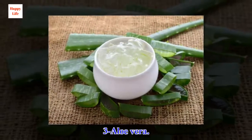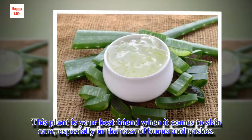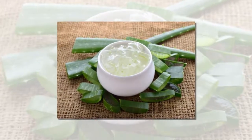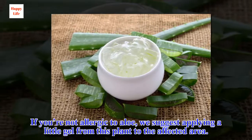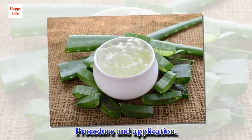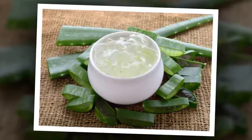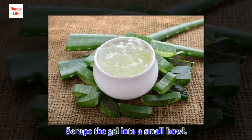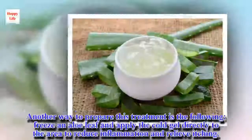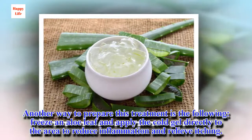3. Aloe vera. This plant is your best friend when it comes to skin care, especially in the case of burns and rashes. It also works for hemorrhoids. If you're not allergic to aloe, apply a little gel from this plant to the affected area. Collect one or two leaves of the aloe plant and slice them open. Scrape the gel into a small bowl and apply it to the inflamed areas. Alternatively, freeze an aloe leaf and apply the cold gel directly to the area to reduce inflammation and relieve itching.